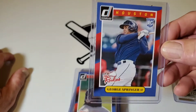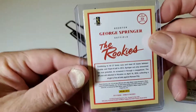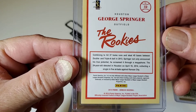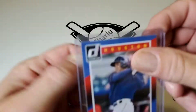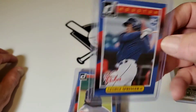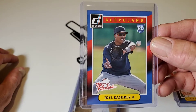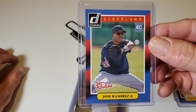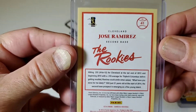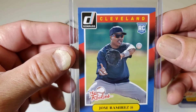Speaking of the Houston Astros, there's a George Springer Rookie Card — a Panini 2014 Rookie Card of George Springer. Cool card. Same pack: Jose Ramirez Rookie Card. This is also a 2014 Panini Rookie Card of Jose Ramirez with the Cleveland Indians.